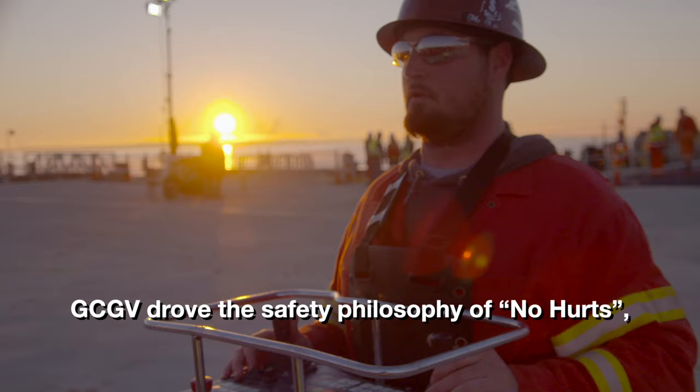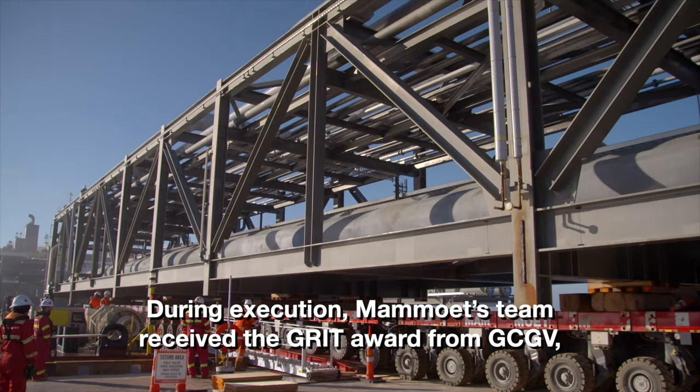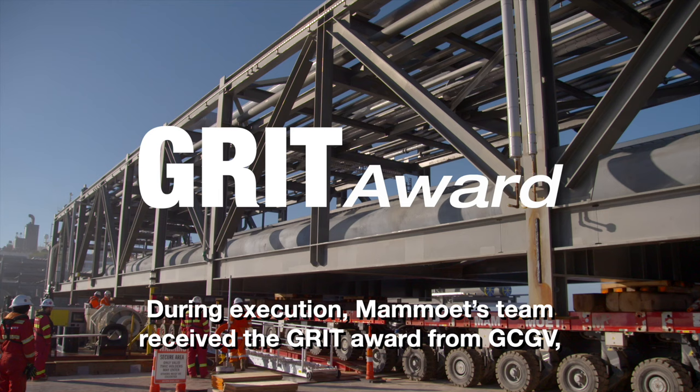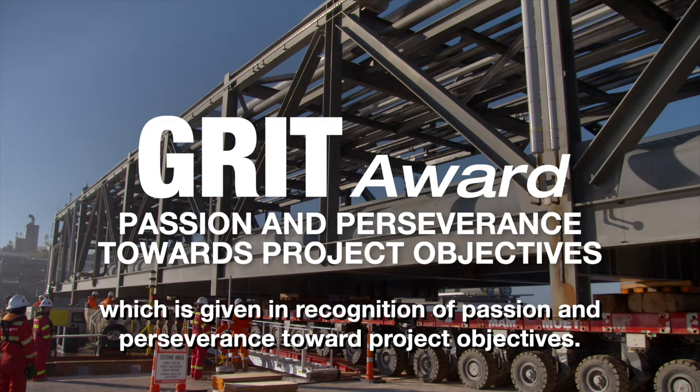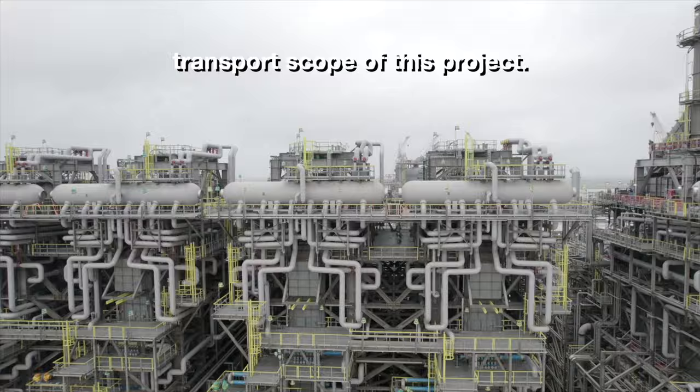GCGV drove the safety philosophy of 'no hurts,' meaning no one gets hurt, and this was adopted throughout the site by all contractors. During execution, Mammut's team received the GRIT award from GCGV, which is given in recognition of passion and perseverance toward project objectives. In total, 42,000 incident-free man hours contributed to the efficient execution of the transport scope of this project.